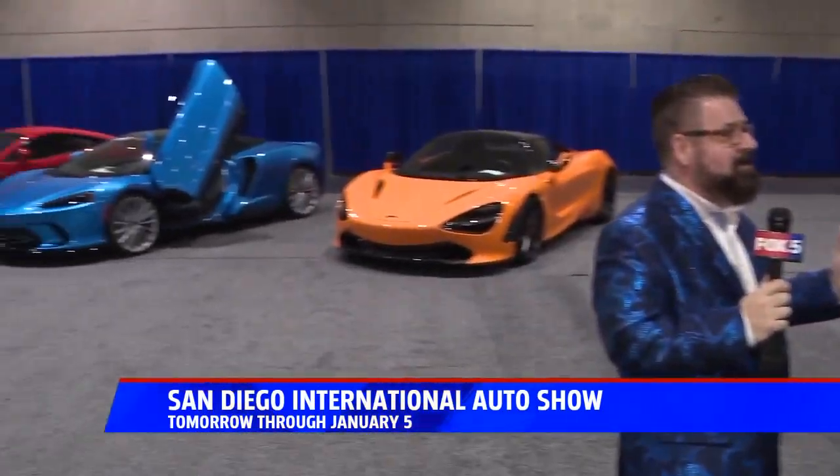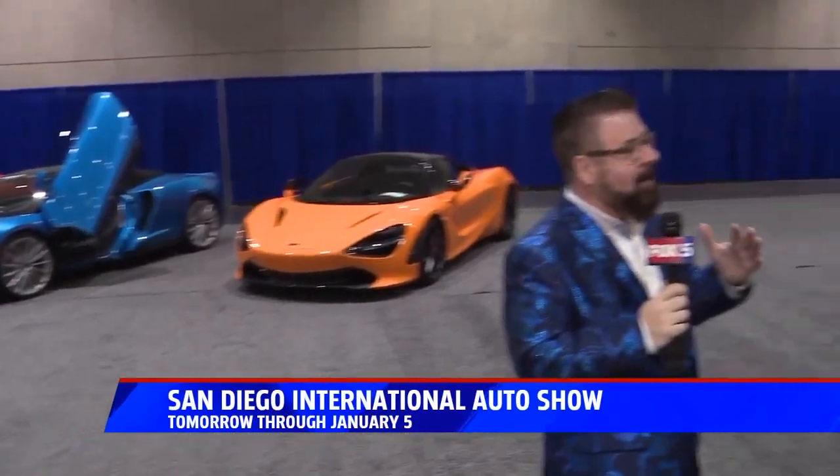You have some of the most premier brands in the United States that are for sale. You have Bentley, Bugatti, Lamborghini, Rolls Royce — you name it, we've got them.